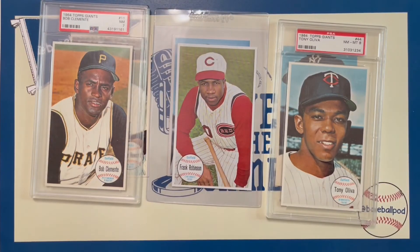But there you have it, folks — the 1964 Topps Giants. I hope you guys enjoyed this video. We'll catch you next time.